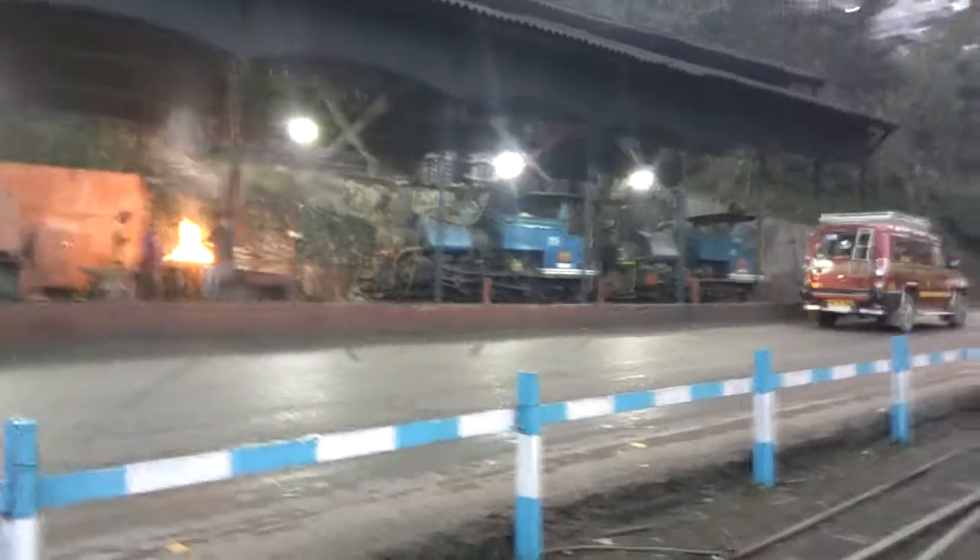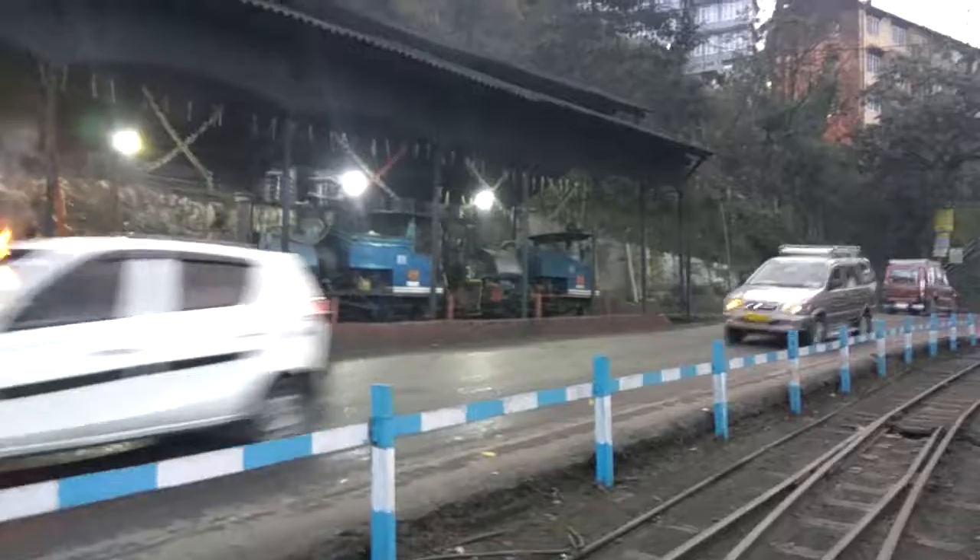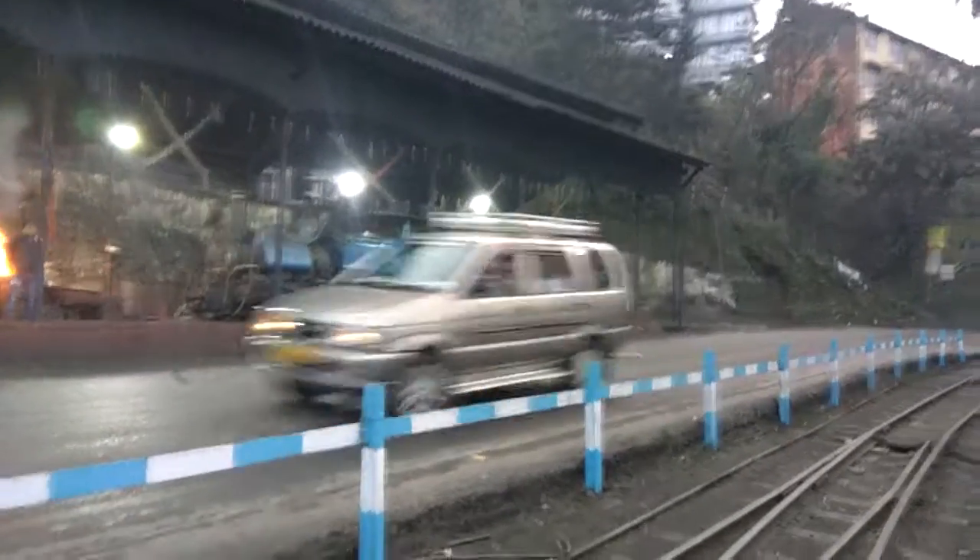Hi guys, currently I am in Darjeeling railway station. Here you can see some of the old engines. This is Whistlecuin, and this is Tusker. Tusker was built and established in 1913 and it is currently decommissioned.